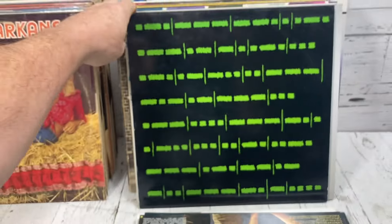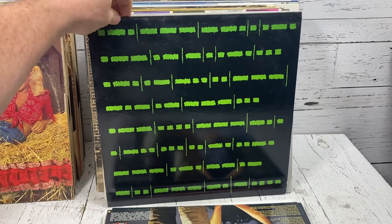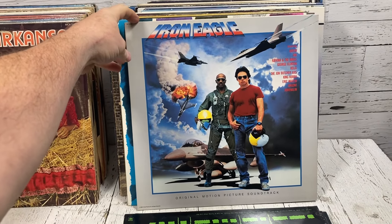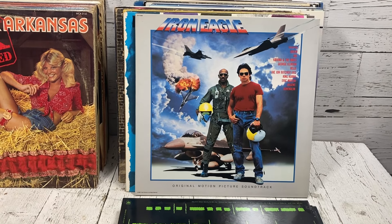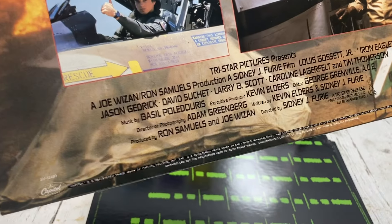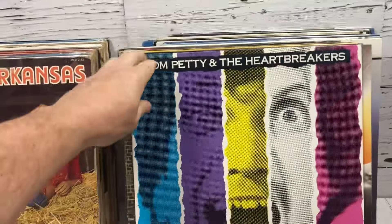Roger Waters' Radio Chaos — this is the Canadian first pressing. A little dusty but they'll wipe down, and the record itself is in really great shape. Then the Iron Eagle soundtrack — a movie I've never heard of, but it's clearly a Top Gun-style attempt that came out in 1986. It actually had Queen, Dio, and George Clinton on there, which is kind of interesting — a strange setup to have George Clinton on a soundtrack like that.